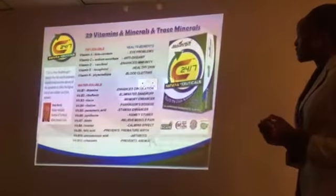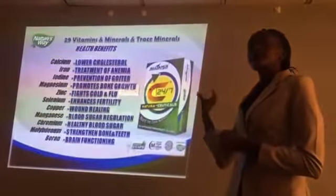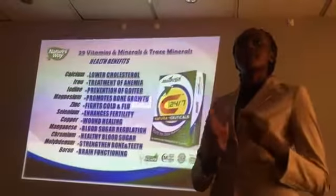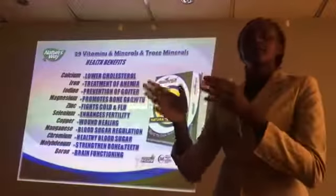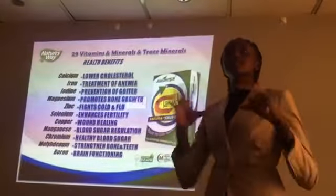It also contains calcium, iron, iodine — all of them are contained in this. The difference between this supplement and all other supplements is that most supplements normally have a supplement for a certain vitamin — maybe vitamin A, B, or K. But this one contains all of them. So as you use this one, you get all those nutrients.